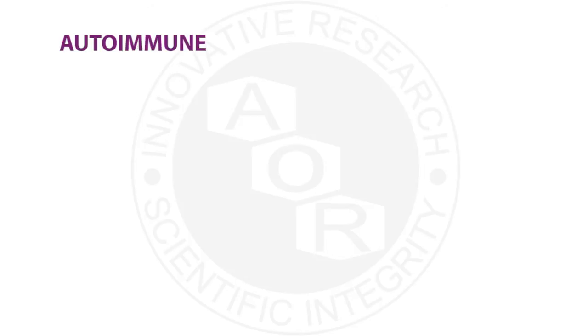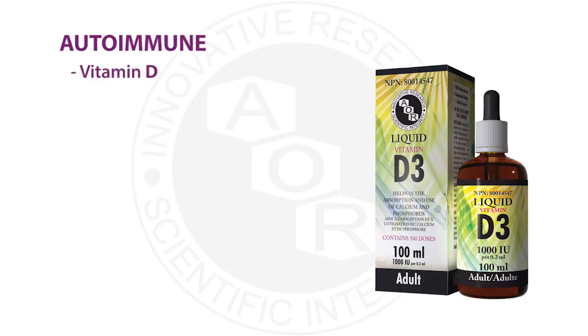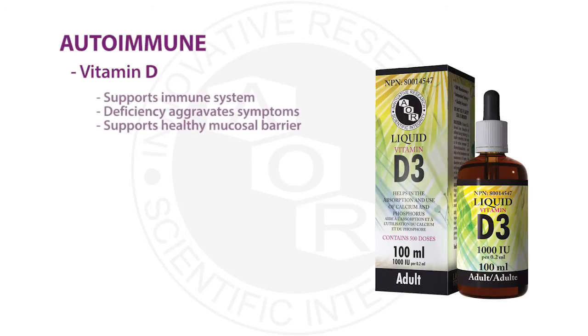Vitamin D is another key ingredient — very important and well-known as a necessity in autoimmune conditions, and IBD is an autoimmune condition. It is well-known for its ability to help regulate the immune system. In people with inflammatory bowel disease, we can see a deficiency, and the more deficient they are, the worse their symptoms get — making supplementation very important. There is also evidence that vitamin D helps promote a healthy intestinal mucosal barrier in patients with IBS, helping to repair and re-stimulate the intestinal tract and correct gut dysfunction.